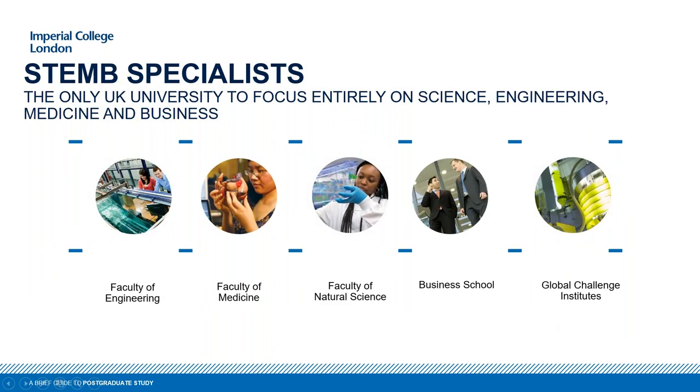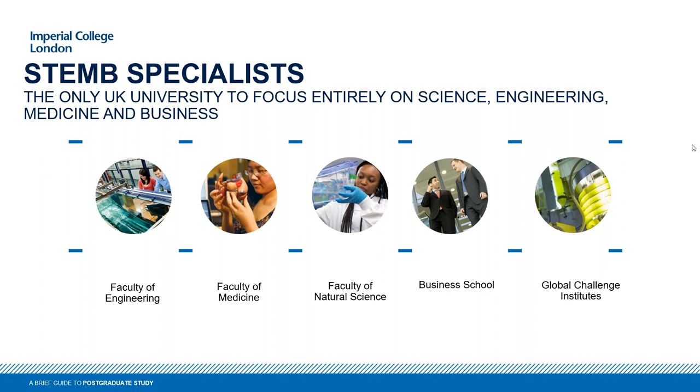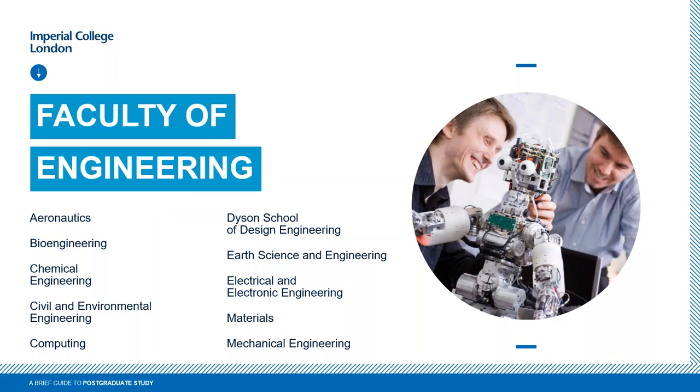A bit more about the university now. We are a specialist STEM university, solely focusing on science, technology, engineering, and medicine. I'll ask you to get involved again — just give me an idea of which faculty you're most interested in. Looking at the results, engineering is taking quite a few people's interest, so we'll make the most of that.